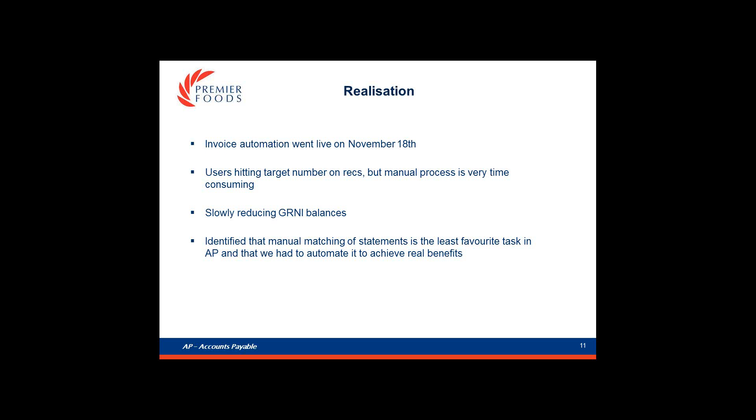Invoice automation went live on Monday. For that we are using e-invoicing via portal and outsourced scanning, so we have completely removed paper from the process. What can post will post, and the system routes the exceptions based on our rules. This really speeds up the process for getting invoices into the system. Manual reconciling of supplier statements has proved to be a really time-consuming process and it's not the most popular task for the users either. To really achieve the benefits, we realised we needed to automate more statements and by chance came across a couple of tools when we went to market for invoice automation earlier this year.